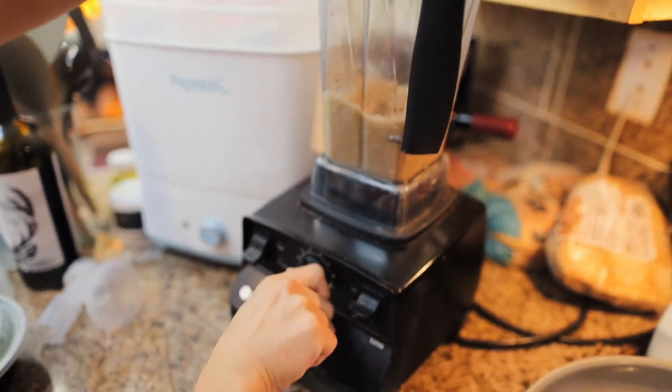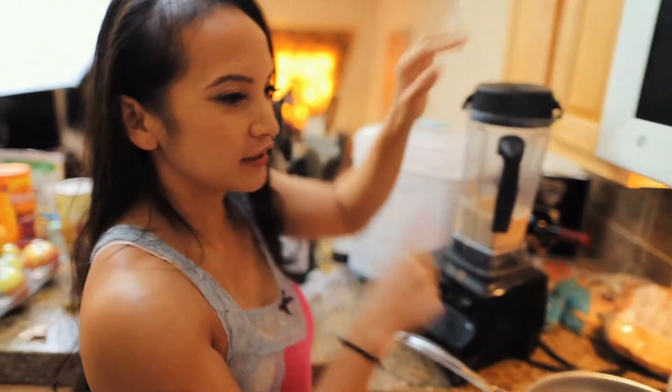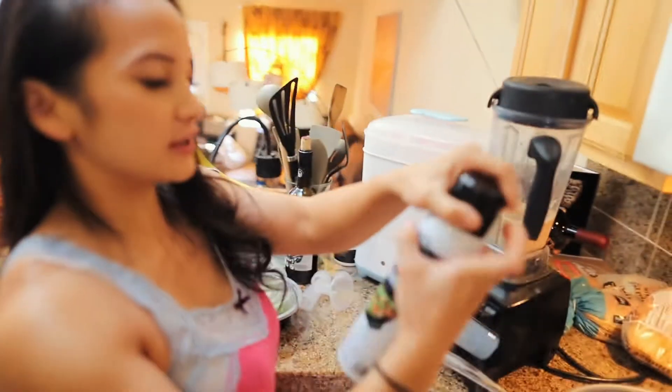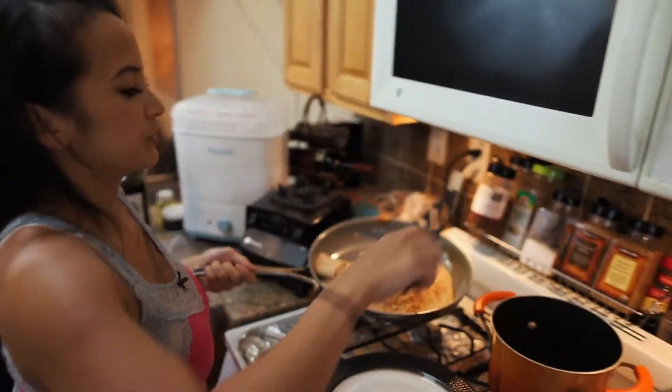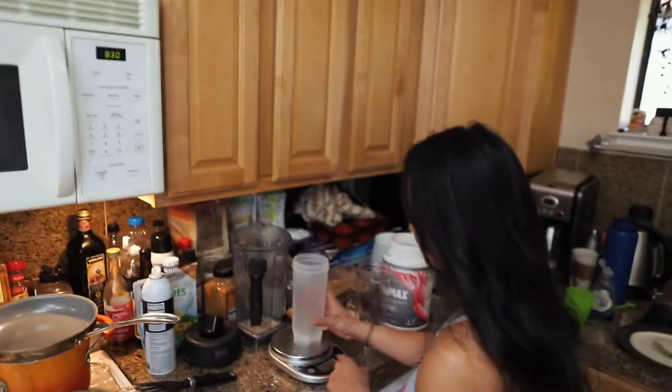We got this blender from Costco when we got married, so about six years now. While it's blending, I spray some cooking spray — also from Costco, we love Costco. Today I'll be doing heavy snatches, snatch singles, heavy clean and jerk, squats, and a bunch of accessory work. I'm planning to have 140 grams of carbs for the whole day, 120 grams of protein, and fat around 40. That's it for breakfast — I'll see you guys at training. We're heading up to San Ramon to Cal Strength.